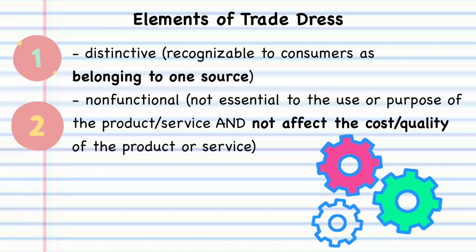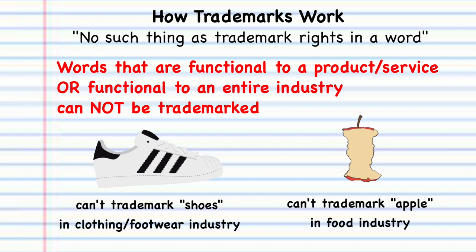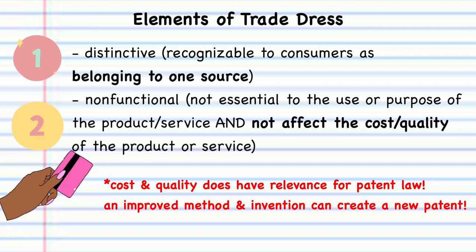Trade dress must be distinctive, meaning customers are able to recognize that trade dress as belonging to only one source — your brand. And it has to be non-functional. In trademark law generally, whenever something is functional to how a product or service works, that bars a trademark law claim. So it cannot be essential to the use or purpose of the product or service, and it cannot affect the cost or quality. You cannot have a monopoly on the quality or cost of a product in trademark.